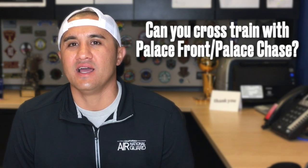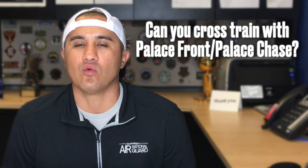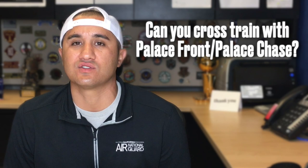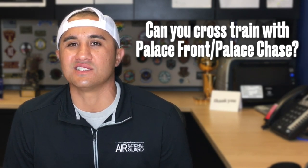I do want to answer some additional questions that I get, like: can I cross-train? If I Palace Chase or Palace Front into the Air National Guard, can I cross-train? And the answer to that question is yes.